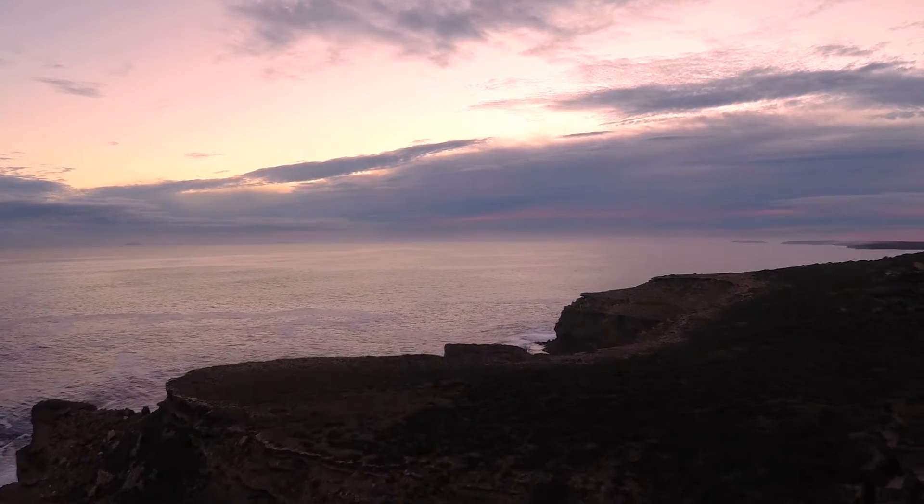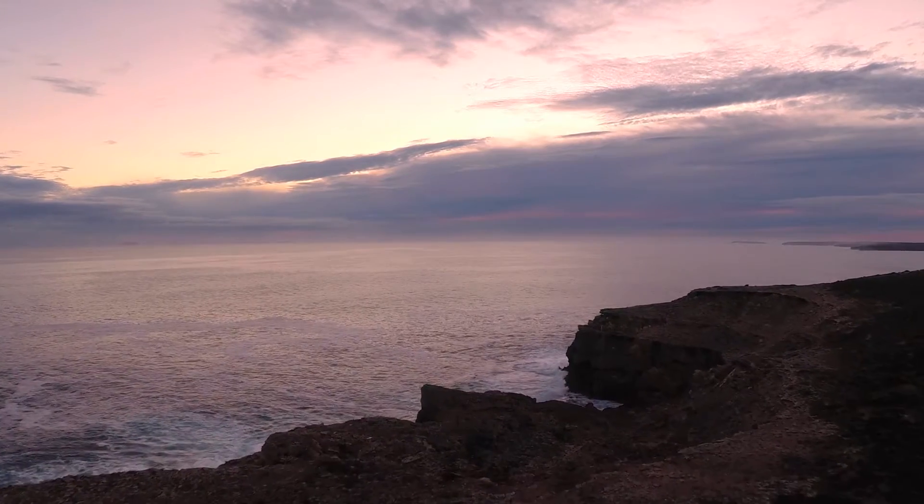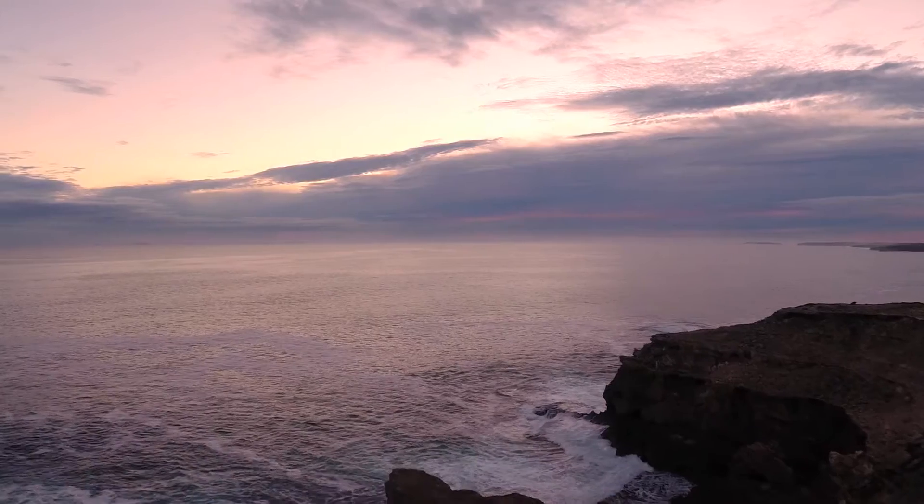You can stand on the cliffs anywhere facing the Great Australian Bight and look out there. It's an amazing feeling to look out there knowing that it's just bountiful, full of life.